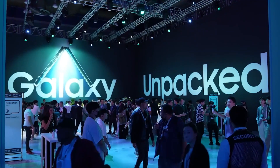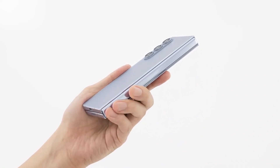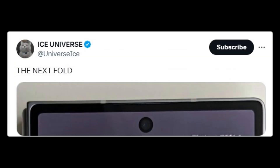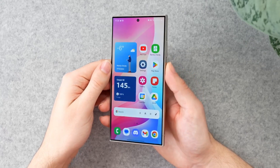Samsung's next major Unpacked event is anticipated to occur in July in Paris, with the Galaxy Z Fold 6 set to take center stage. Last week, a tipster shared a purported image of the Galaxy Z Fold 6, revealing a wider cover screen. Recently, the reliable tipster Ice Universe provided a brief look at the Galaxy Z Fold 6 on X through what are claimed to be real-life renders. The latest image showcases a close-up of the top bezel of the upcoming foldable's display, with the design appearing to be inspired by the Galaxy S24 Ultra, featuring a boxy shape.